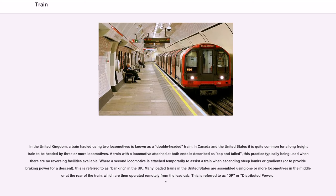In the United Kingdom, a train hauled using two locomotives is known as a double-headed train. In Canada and the United States it is quite common for a long freight train to be headed by three or more locomotives. A train with a locomotive attached at both ends is described as top and tailed, typically used when there are no reversing facilities available. Where a second locomotive is attached temporarily to assist a train ascending steep gradients or to provide braking for a descent, this is referred to as banking in the UK. Many loaded trains in the United States are assembled using one or more locomotives in the middle or at the rear of the train, operated remotely from the lead cab — referred to as DP, or distributed power.